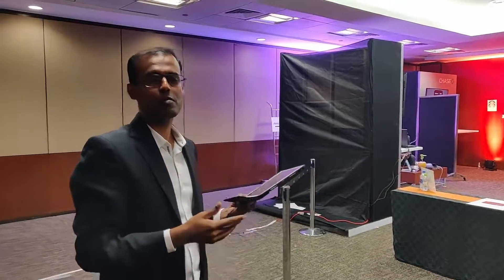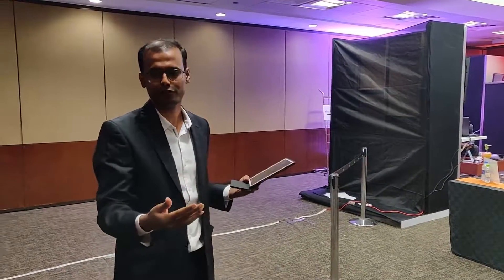Thank you so much. That's all about augmented reality as a means of transacting with banks right from the households of prospects or customers. Thank you.